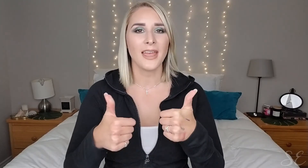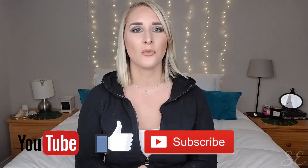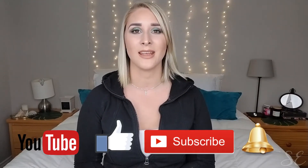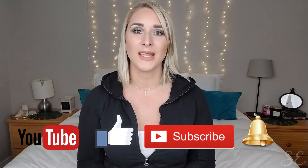That is it for my haul video! I do have some other things yet to arrive in the mail but I couldn't wait any longer to film this for you guys. I really hope you enjoyed this video — if you did, don't forget to like, share, and subscribe by clicking the red subscribe button and the bell notification button so you get notified every time I post. I upload weekly on Wednesdays. Thanks for tuning in and I'll see you in next week's video — bye guys!